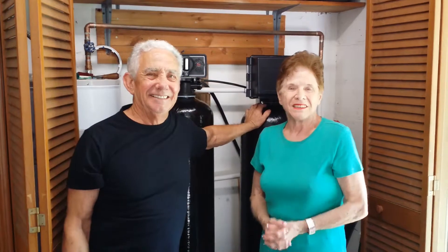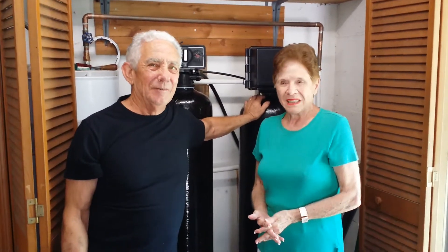Well, thank you so much for your business and thank you for your time. No problem — bye now.